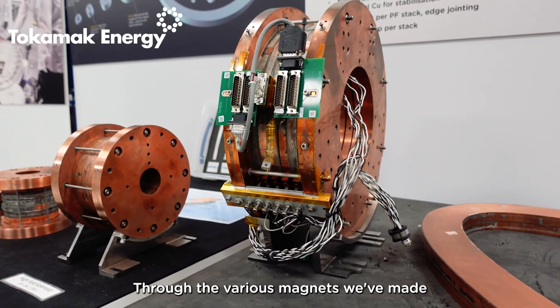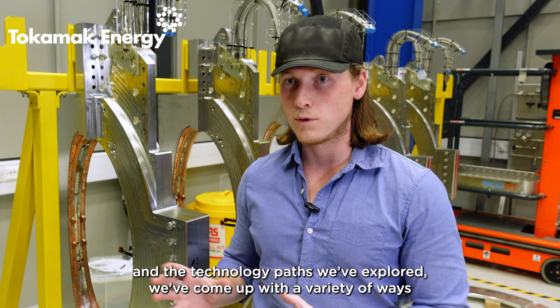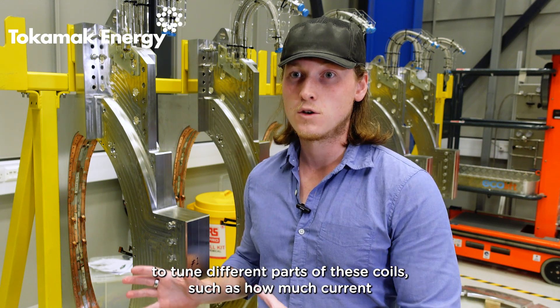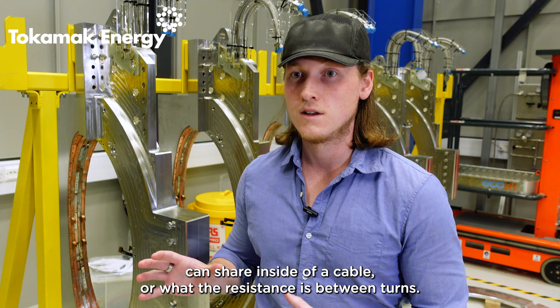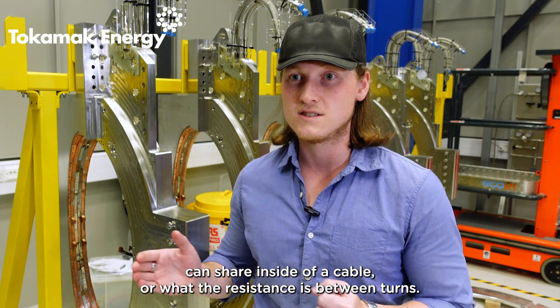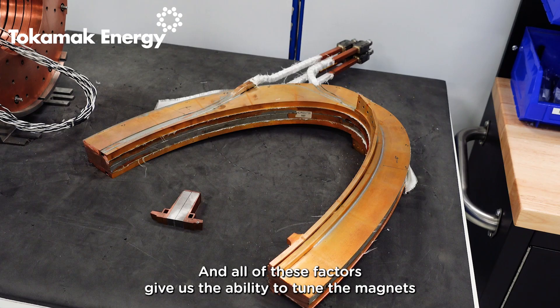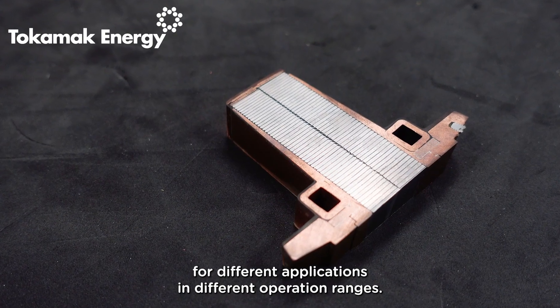Through the various magnets we've made and the technology paths we've explored, we've come up with a variety of ways to tune different parts of these coils, such as how much current can share inside of a cable or what the resistance is between turns. All of these factors give us the ability to tune the magnets for different applications and different operation ranges.